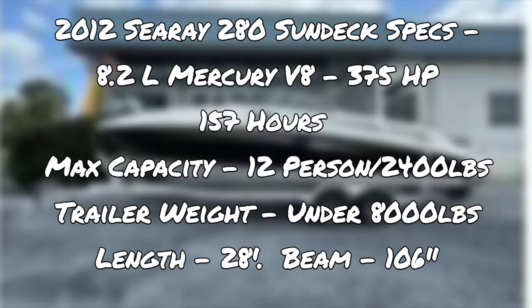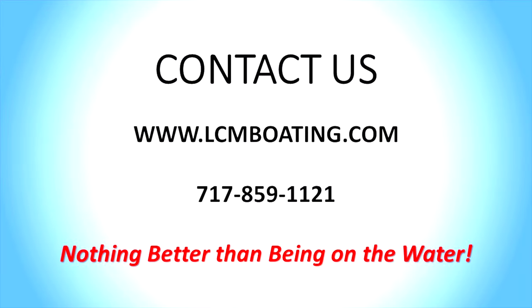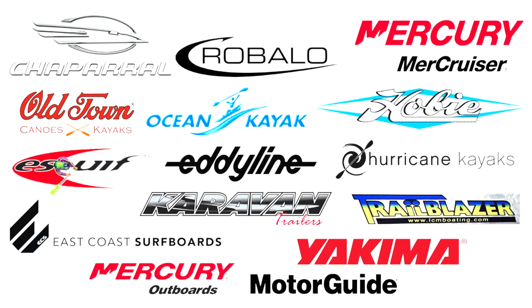Here at Lancaster County Marine, all of our pre-owned boats go through a thorough check-in so we can make sure they are ready for you to enjoy the water. When you purchase from us, you'll get a great clinic and run-out of your boat before you take it home, which makes your time on the water the best that it can be. Stop in to check out our showroom and see new boats, pre-owned boats, motors, trailers, canoes, kayaks, SUPs, accessories and more.